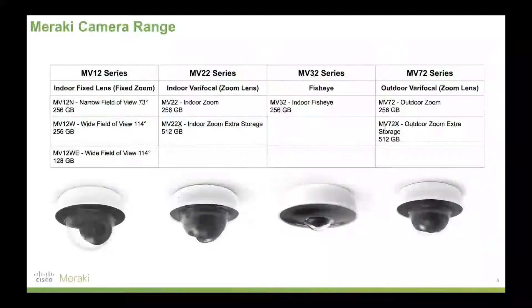Meraki's camera range basically comes down to four cameras. The MV12 series — our indoor fixed lens with no zoom on the actual lens — comes in N for narrow and W for wide, with different storage sizes. The MV22 is our indoor zoom lens; you physically zoom the lens on the camera when you install it, then digitally zoom via the dashboard. The X suffix in the product name describes extra storage — a 256 or 512 gigabyte option — and these are some of our most popular cameras.